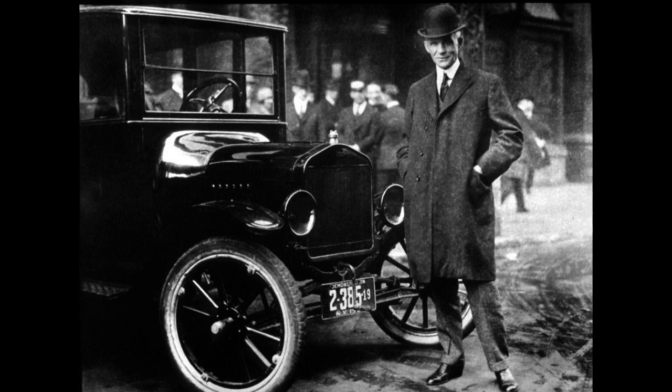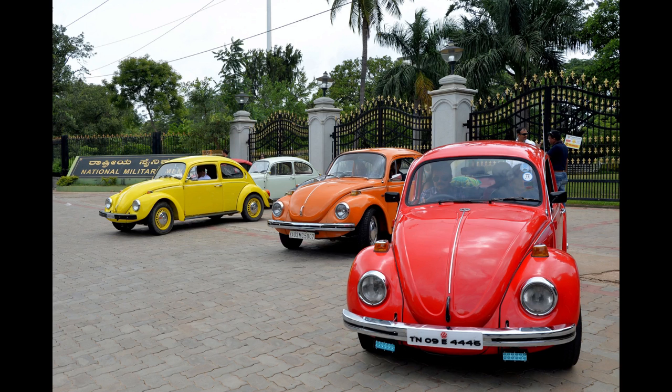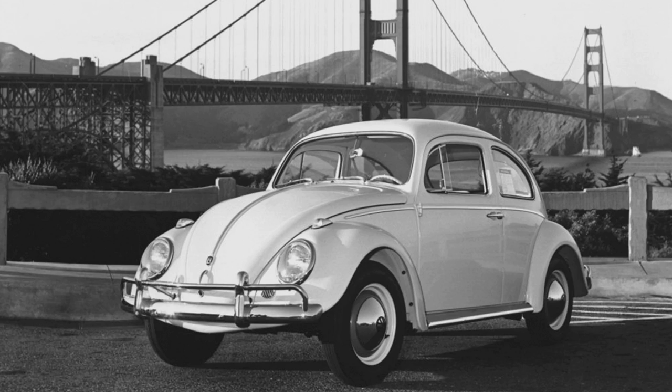That probably proved to be a mistake later, as Beetles eventually passed up Model T sales — they made over 21 million of them. They eventually started building and selling them all over, including the US by the 1950s. They were cheap enough new that people got them instead of used cars, and Beetles often became the family's second car in the driveway.